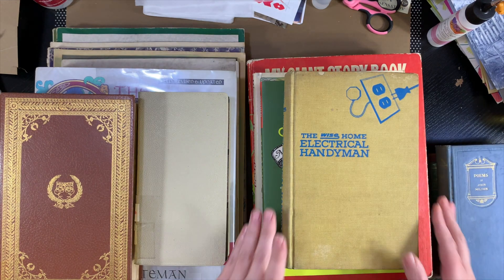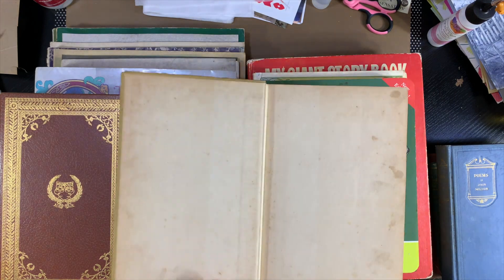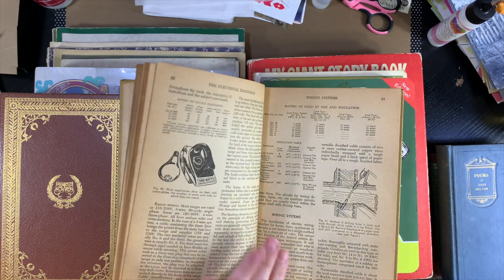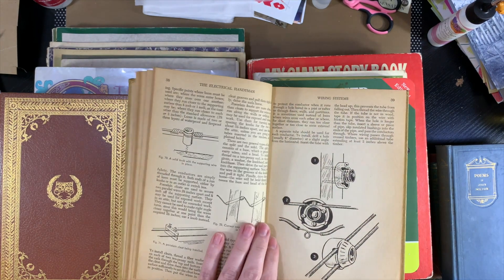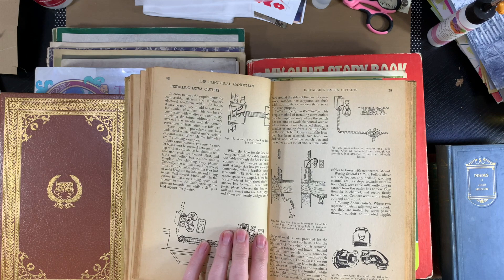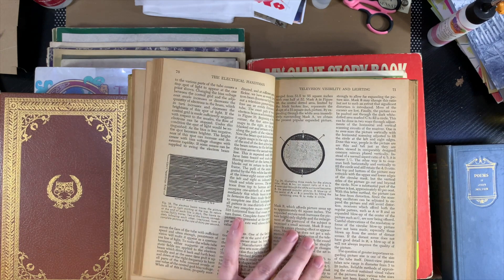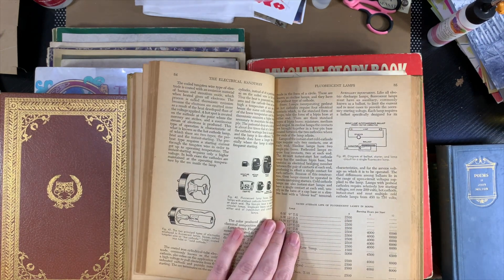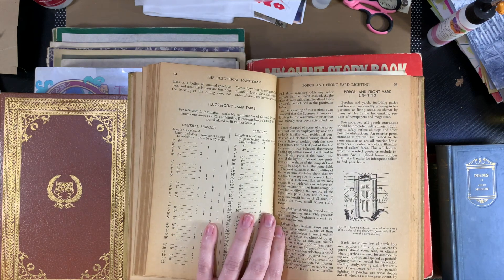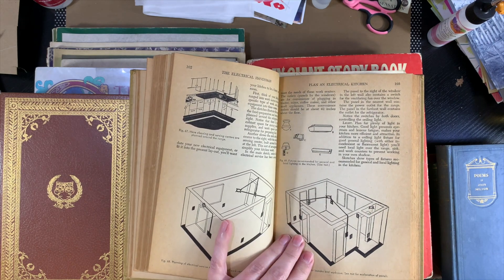And then this one was kind of fun — the Home Electrical Handyman, 1951. The pages are a gorgeous brown color, but it's just how to wire a house, I guess. I'll have to let my husband look at it and see how not up to code all the instructions are. My husband was in the Navy, so he knows all about this kind of stuff — he'll be able to look at this and say, oh no, we don't do that anymore.